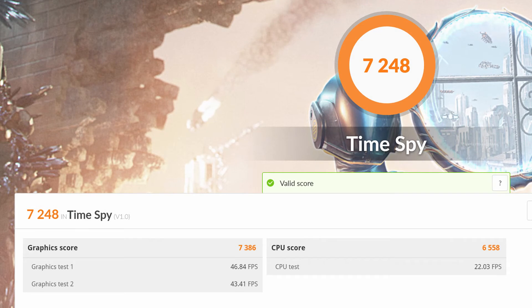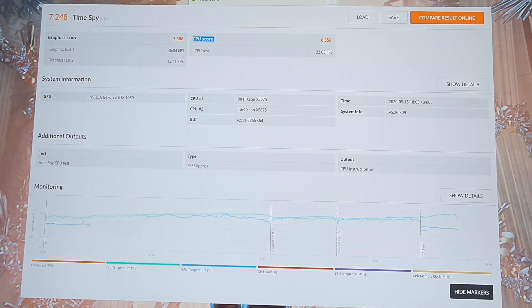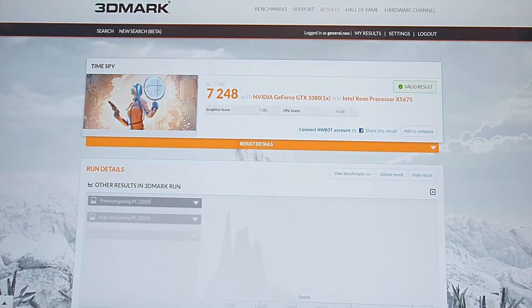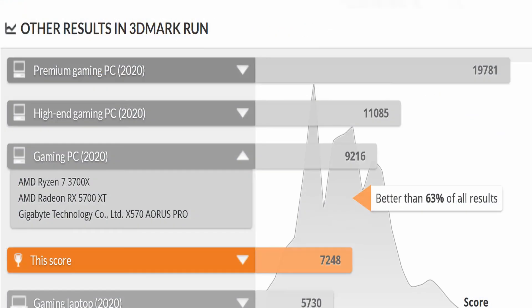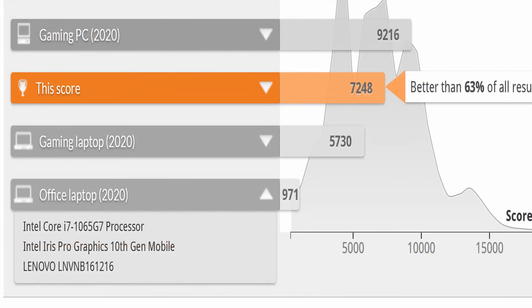The GTX 1080 is still a decent graphics card — you can see the graphics score of 7386, which is not bad. Looking at the performance graphs, the CPU graph is the lowest. Comparing results online, a gaming PC with a Ryzen 3700X and RX 5700XT scores just a notch above this machine. We lose big time to the Ryzen 7 3700X — not just because of the graphics card, but because the overall score drops due to the CPU performance. The rest of the comparative results will be shown in a follow-up.